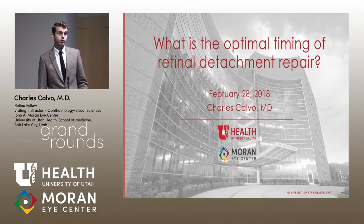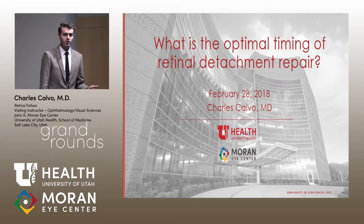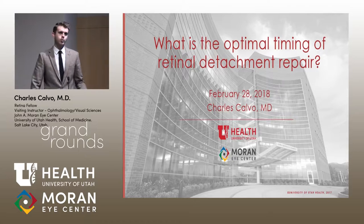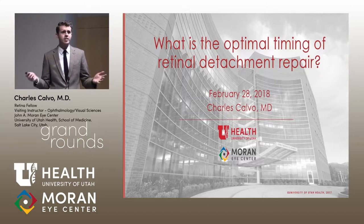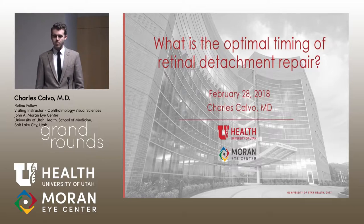In ophthalmology there are a couple of clear, cut-and-dry emergencies: endophthalmitis, angle closure glaucoma, ruptured globe, giant cell arteritis — these require treatment immediately. We know that a retinal detachment is more emergent than, say, getting a phacoemulsification done on a cataract. But where does it stand? We wanted to look carefully at what the evidence says about this problem.